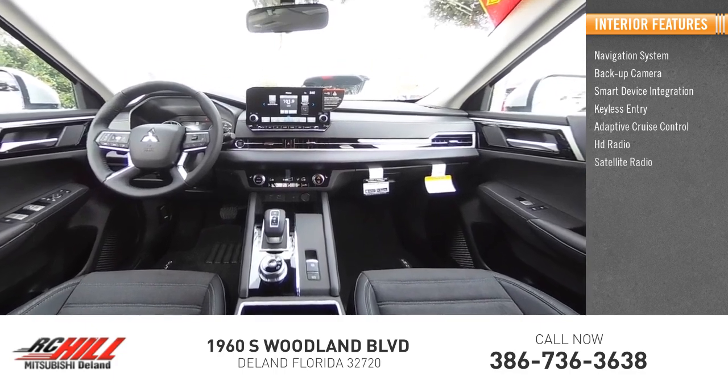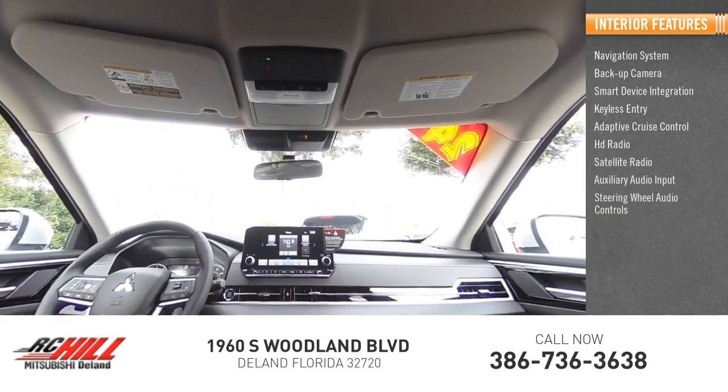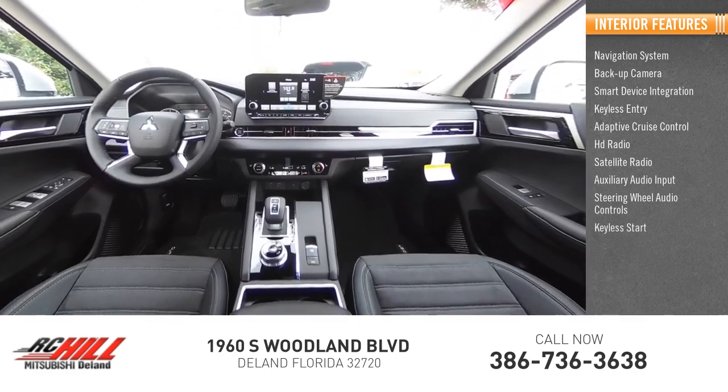HD radio, satellite radio, auxiliary audio input, steering wheel audio controls, and keyless start.